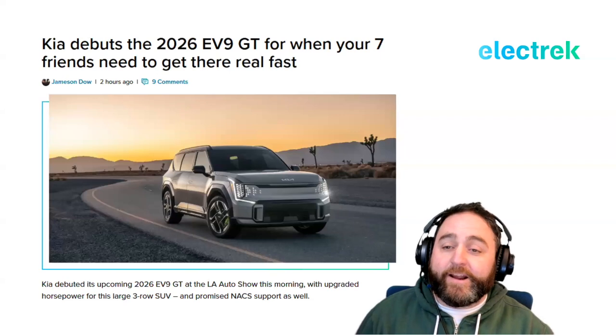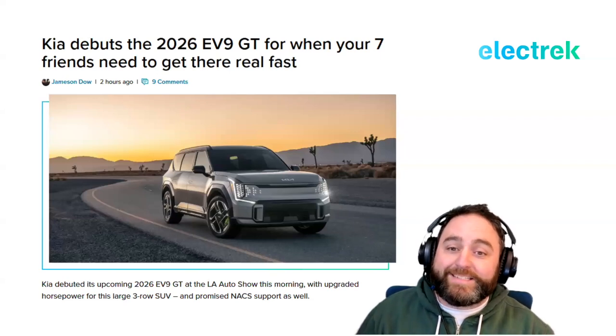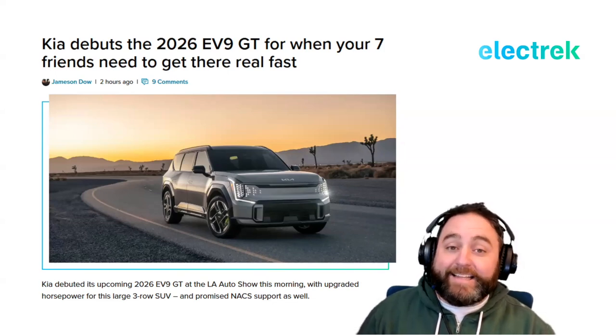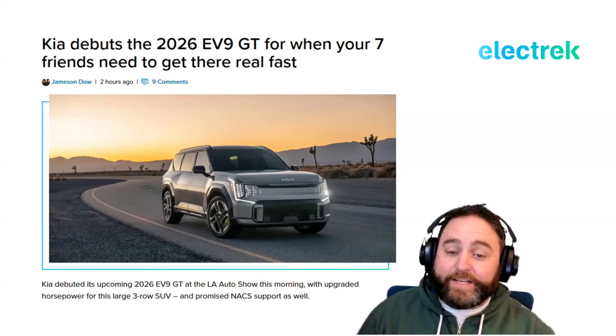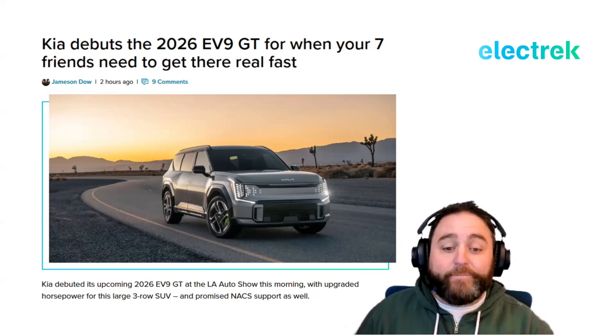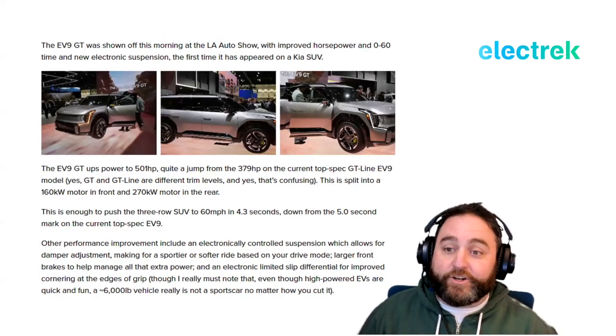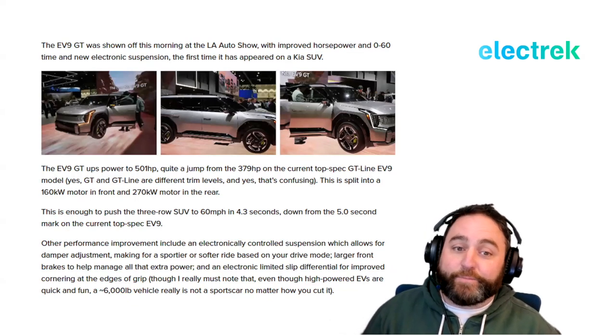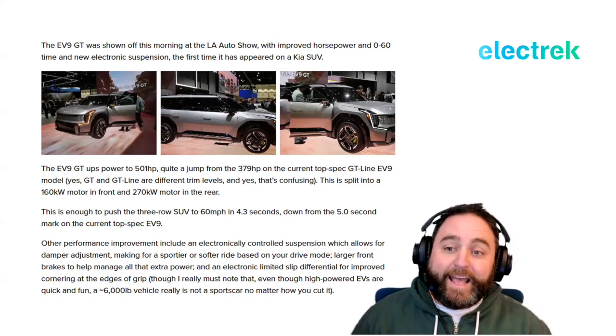The Ioniq 9 is not the only news — Kia has debuted the 2026 EV9 GT for when you and your seven friends need to get somewhere really fast. Also at the LA Auto Show this week, this is a similar concept to the Ioniq 9, built on the same platform, and it also gets the NACS charger. The EV9 GT was shown off with improved horsepower, a 0-to-60 time, and new electronic suspension.